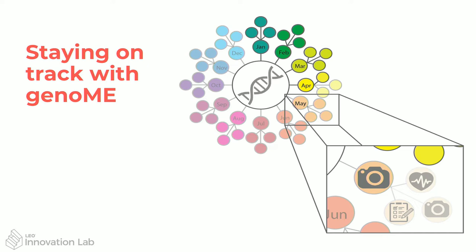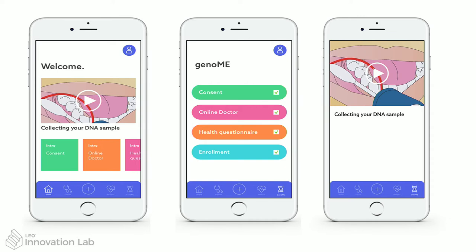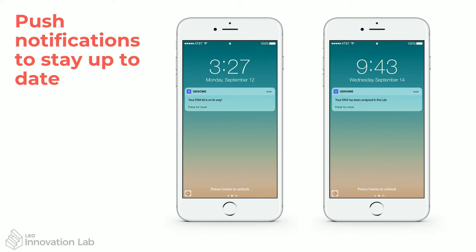It's also part of a virtual clinical trial. They get an overview of their trial and interact with it through an app. They get instructional videos on how to collect their DNA sample, they consent to the trial, and they consult with the doctor through the app — so everything is very simple, easy, and interactive. They get push notifications to let them know when DNA has arrived at the lab, passed quality control, been analyzed, and when they need to take photos — all of this just through the app in their pocket.